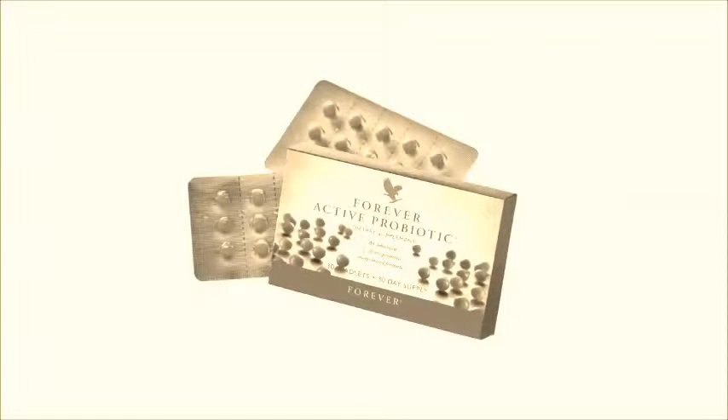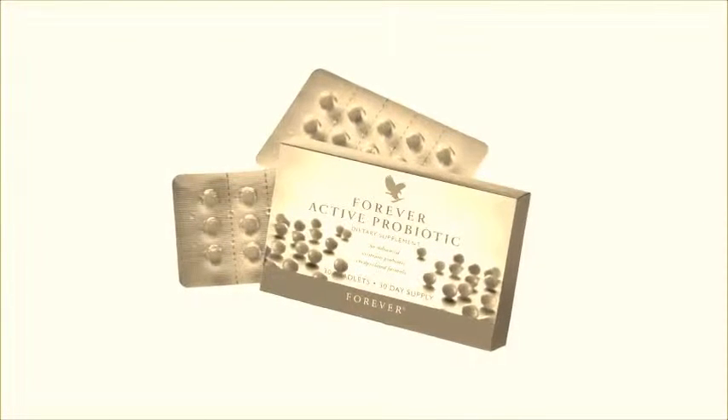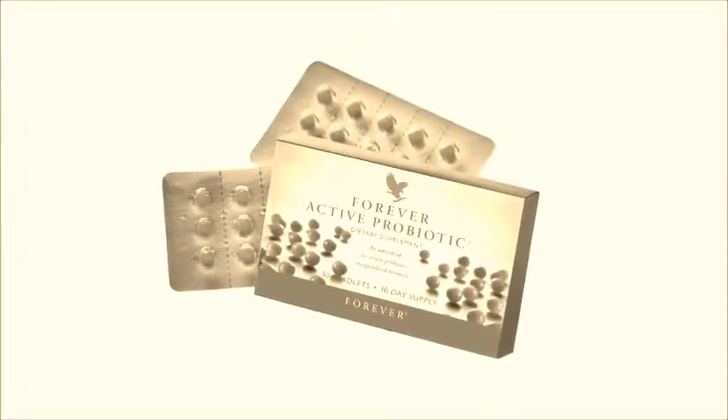The probiotic tablets I use obviously for digestive problems. They're great for dogs that have been on antibiotics for any length of time, because an antibiotic will strip out the good gut flora and the probiotics put it back in. I find it particularly useful for dogs with colitis or any digestive problems, and again I give it to puppies if they've had any upset tummies.